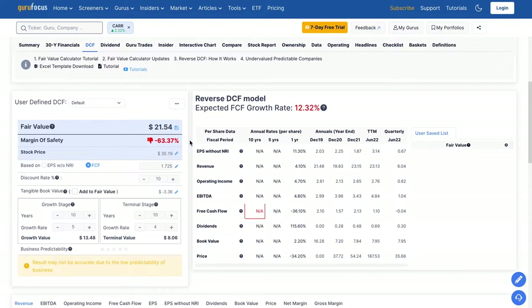Finally, we use a discounted cash flow model to come to a potential fair value for Carrier Global. Starting with an average of their free cash flows including the last 12 months, we project a 5% annual growth rate for 10 years, then a terminal growth rate of 4% annually for the following 10 years. Looking for a 10% rate of return, a potential fair value based on these assumptions would be about $21.50 per share — quite a bit below the current stock price of $35. Using these same assumptions, at today's prices you could only expect about a 4.5% rate of return going forward over the next 20 years.